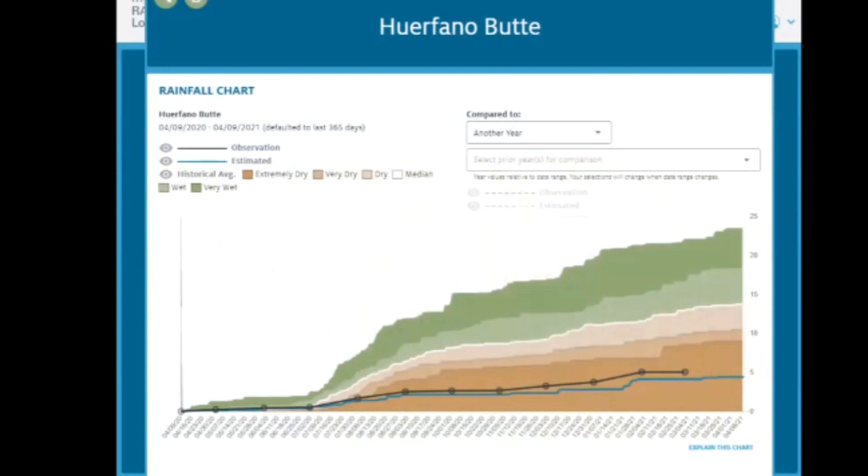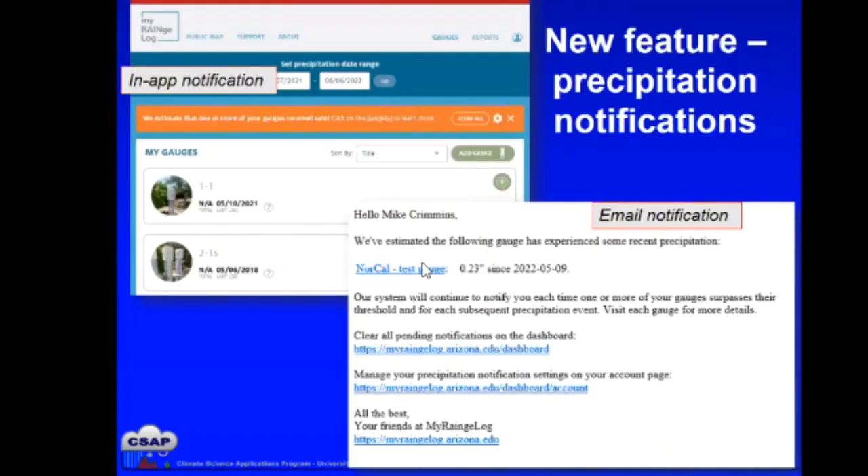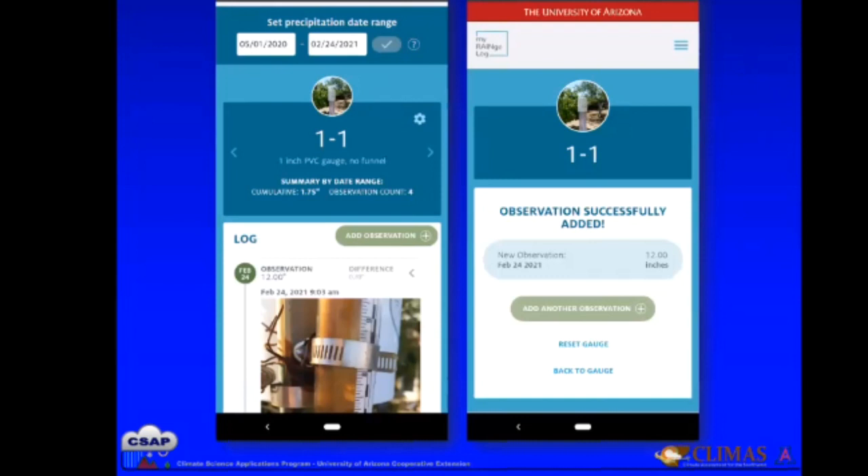Often these gauges are in remote spots away from any volunteer monitoring or official networks. A new feature just rolled out in the last month is precipitation notifications. Each of your gauges pulls PRISM data every night, and if you want to know whether PRISM has detected precipitation at your site based on that interpolation, you can turn on in-app notifications and also email alerts. You can set this up for all your gauges or just one, and you can customize the thresholds. We're pretty excited about this new feature.